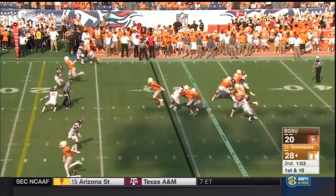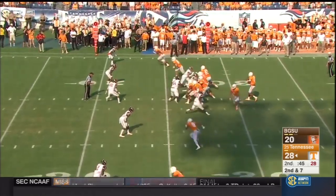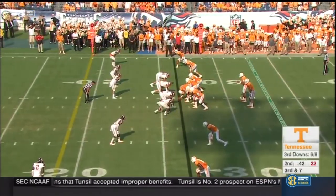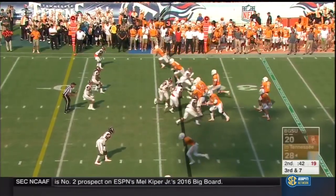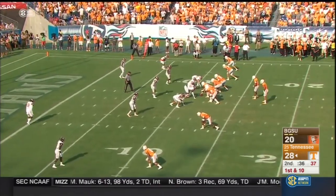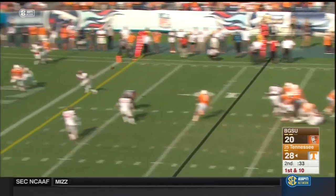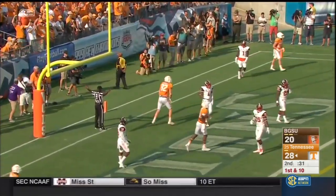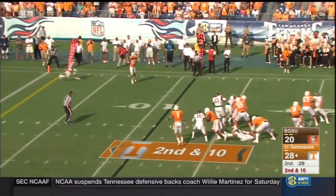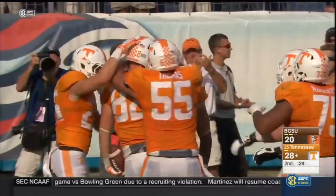Third time Tennessee starts a drive inside the Bowling Green 30. Dobbs with Heard next to him and four wide receivers. Looks right — incomplete. This would be about a 43-yarder if they can't gain any more ground. Dobbs looks to the end zone — just off the fingertips of Ethan Wolfe. Dobbs looking again — complete to Wolfe — stiff arm — he is in! Touchdown Ethan Wolfe.